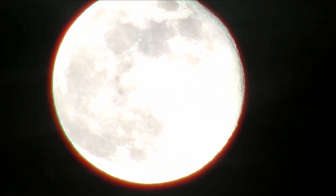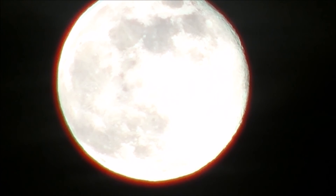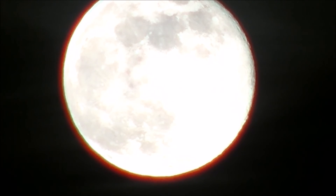This has also been called the full sprouting grass moon, the egg moon, and the fish moon. I know I get eggs from my chickens, so cool. Thank you moon.